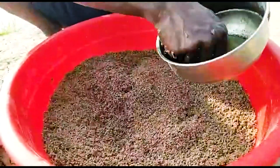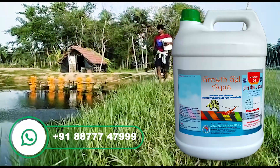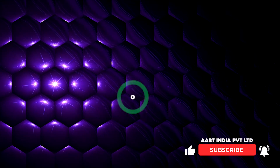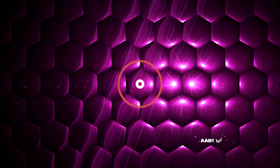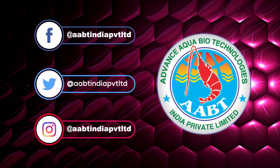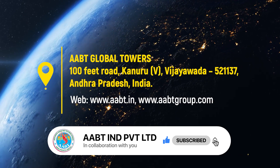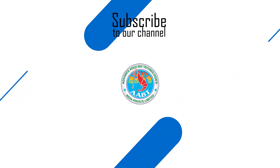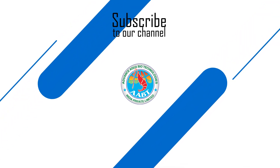For more information, please contact us via mobile, email, website or social media.